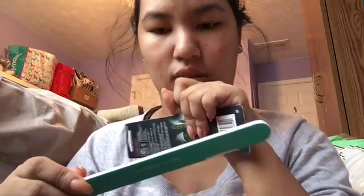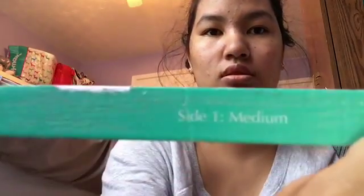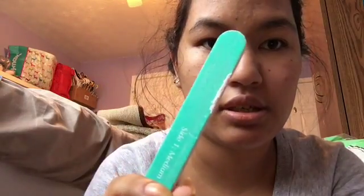And then I found nail files. I went to Walgreens mainly for nail files. I saw this one — it says side one medium, medium fine. Do not buy this. This is crap. It's already falling apart. You see all that? Yeah, you can't do anything with this.